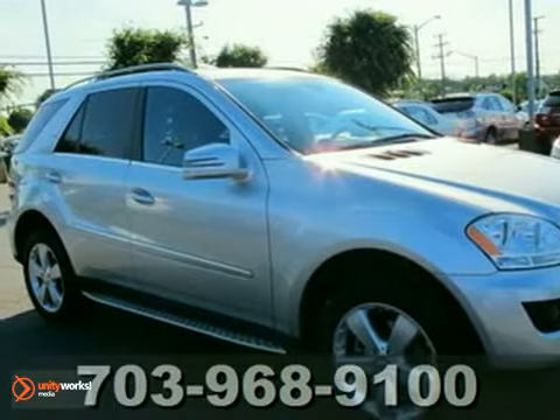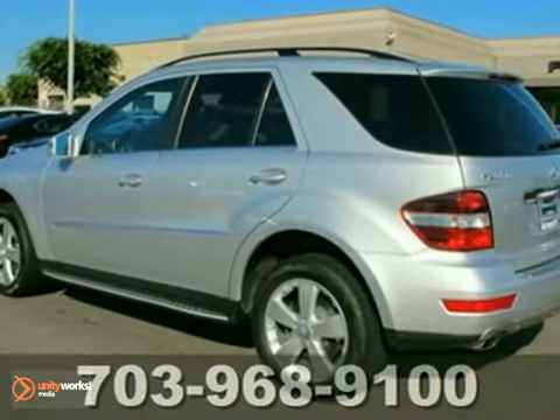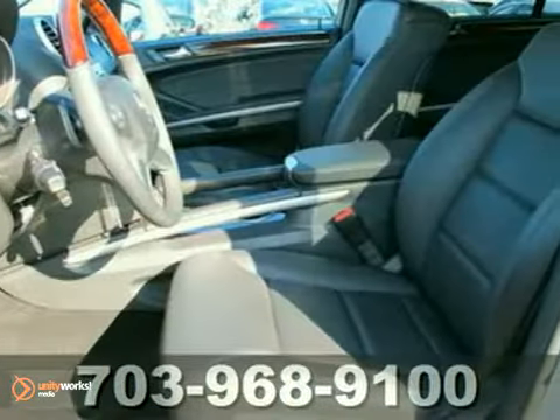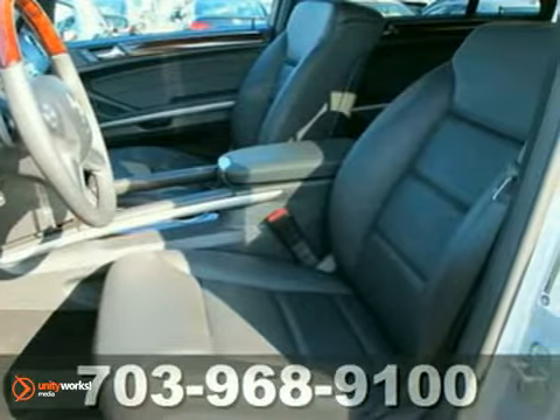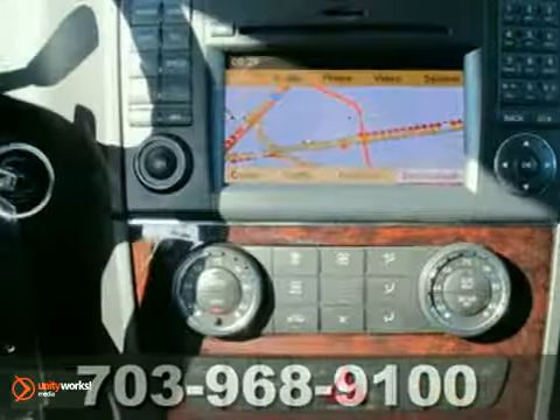Here's a 2011 Mercedes-Benz ML350. This SUV has a lot to offer, including 4MATIC all-wheel drive, heated mirrors, and a CD changer. It also features dual-zone climate control, keyless entry, and traction control.